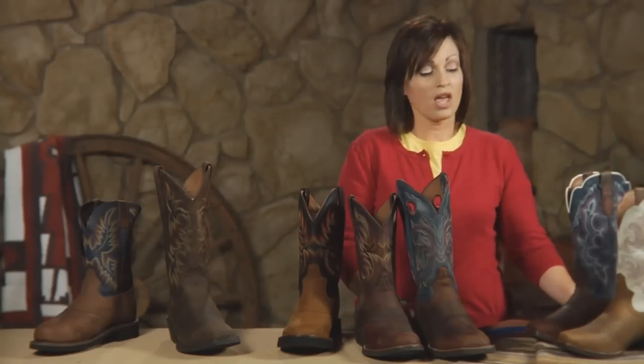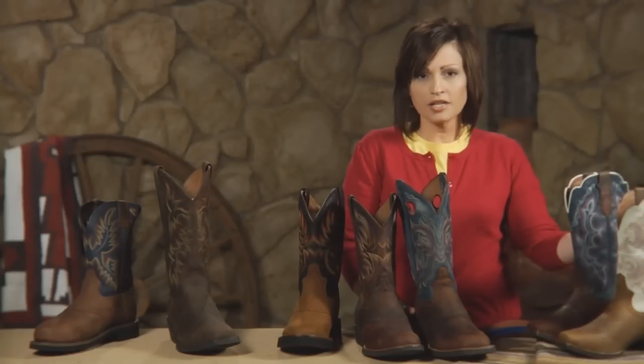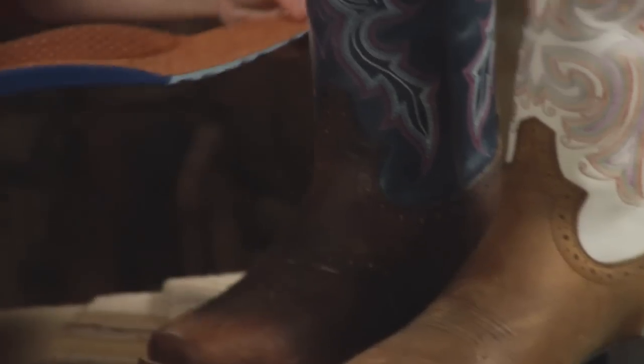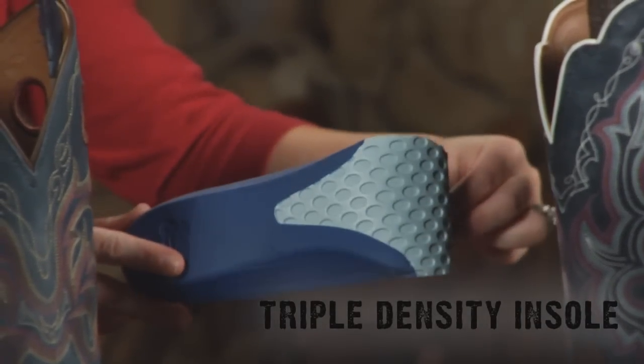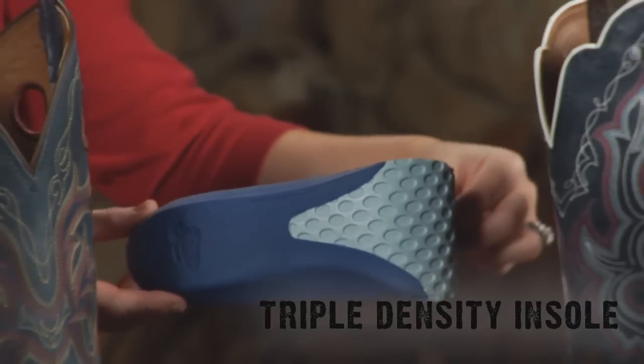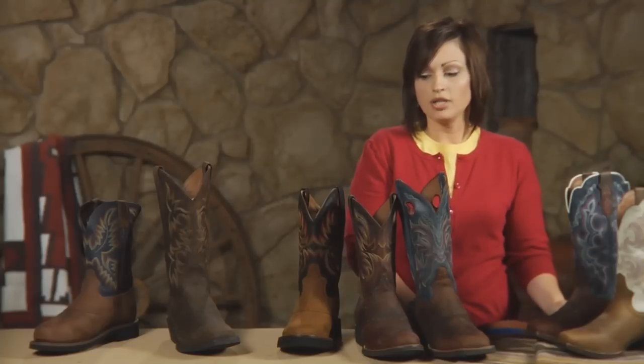We are excited at Scheplers to offer this collection. It starts from the Cattlemen and the Punchy series, which has full grain cowhide leathers, enhanced linings for moisture control, and a triple density insole — rigid from the heel to the forepart and then very flexible in front. So very comfortable, very durable, and you're going to love them when you're wearing them all day.